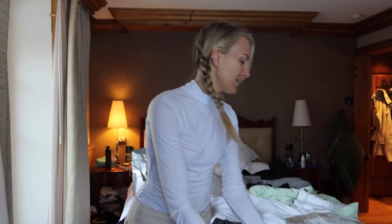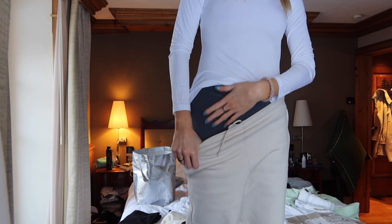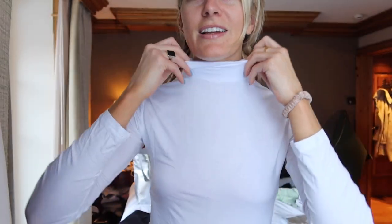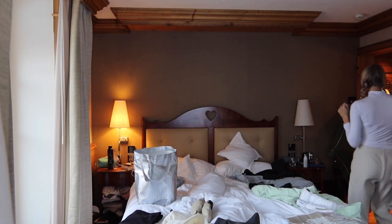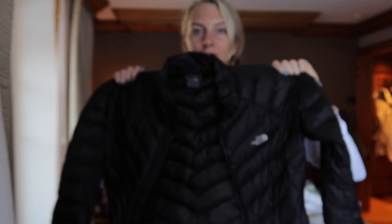Quick update on all the layers we're wearing. It's one degree outside currently. We've got on thermal Lululemon leggings, these Alley yoga sweatpants, a thermal I got off Amazon that I linked in my last vlog of everything I bought to get ready for Switzerland, and then I'm wearing my Sammy's Clark joint form cozy sweatshirt.